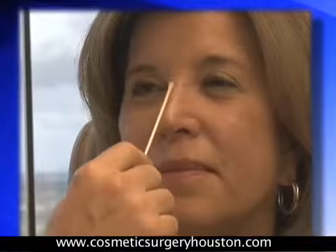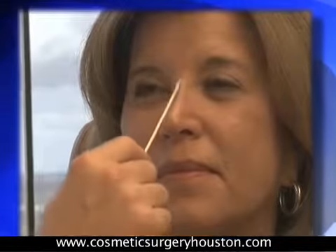Linda's face is in balance. She has good tip projection. She has a straight profile line and the columella-ala relationship is very good.